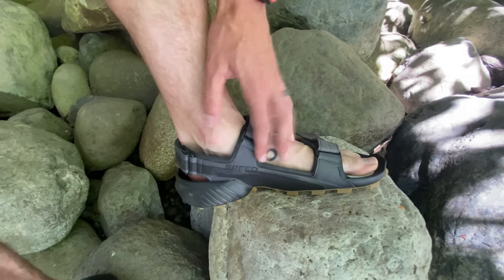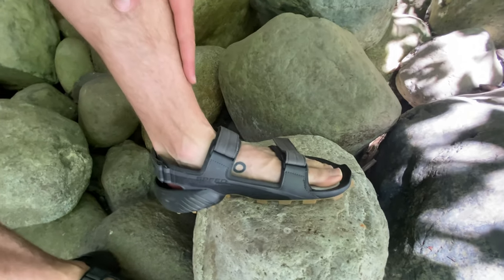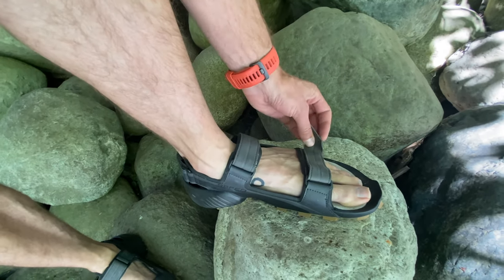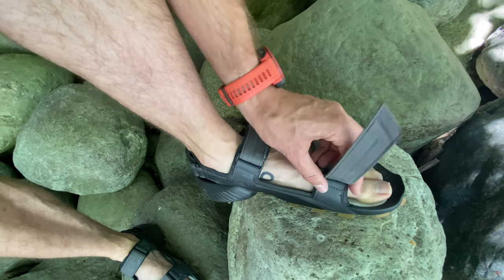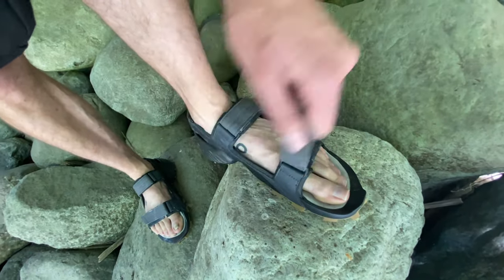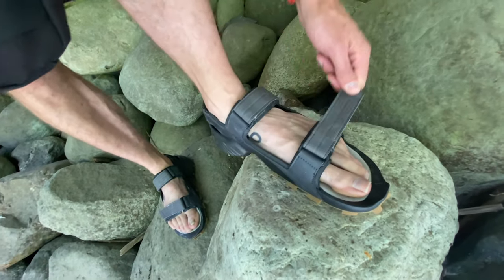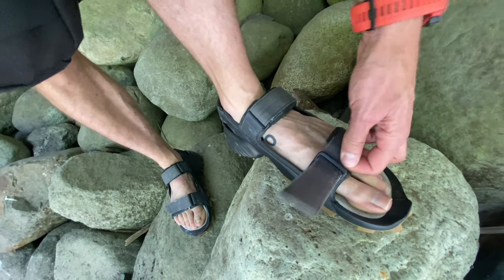These are size 12 — normally I wear 12 and a half — and you can see it's kind of maxing out right there. The only gripe I have is the velcro. I have pretty skinny feet, but it's pretty much maxed out and I cannot tighten it any more. So if you have big feet that are fairly slender, be aware that these max out quite a bit.